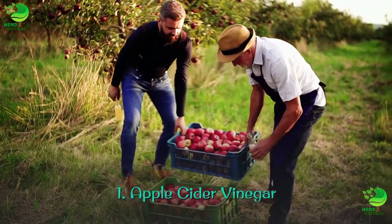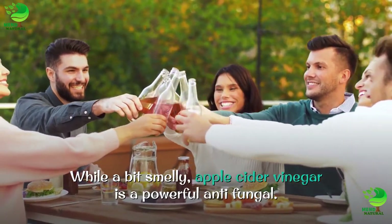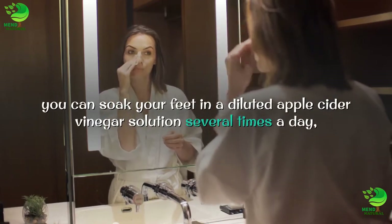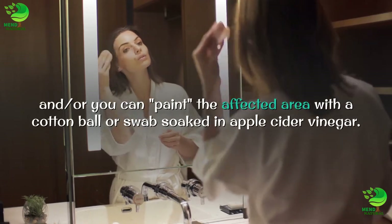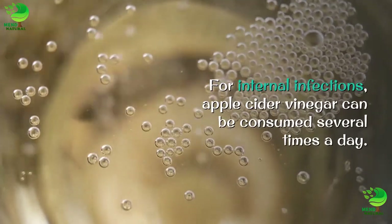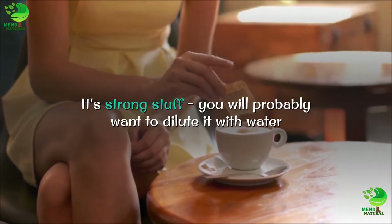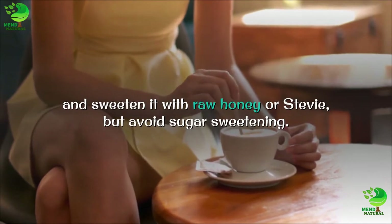1. Apple Cider Vinegar. While a bit smelly, apple cider vinegar is a powerful antifungal. For athlete's foot, you can soak your feet in a diluted apple cider vinegar solution several times a day, or you can paint the affected area with a cotton ball or swab soaked in apple cider vinegar. For internal infections, apple cider vinegar can be consumed several times a day. It's strong stuff — you will probably want to dilute it with water and sweeten it with raw honey or stevia, but avoid sugar sweetening.